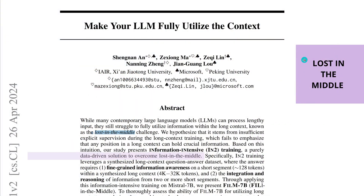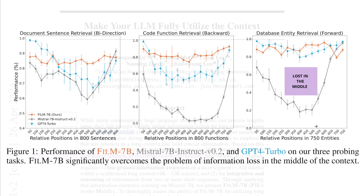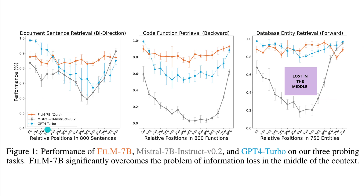Remember we had this lost in the middle problem for a long time. Back in April 2024, Microsoft said they found a data-driven solution to overcome the lost in the middle problem with long context windows. They showed the relative position of 800 sentences or 800 functions on the x-axis, or 750 entities of a database. Looking at performance on the y-axis, GPT-4 Turbo goes down from 100% to about 70% around position 550, then climbs back up. Mistral 7B started at 85% and went down to 60%, and for code function retrieval somewhere in the middle, it went down to about 4-5% success rate. This real gap was called lost in the middle, and for quite some time it was a problem.